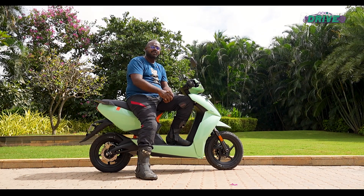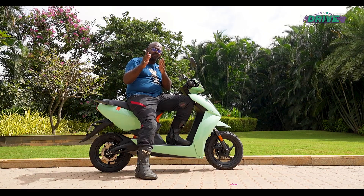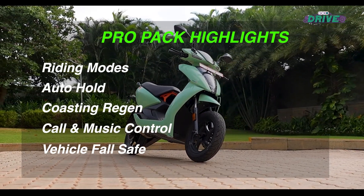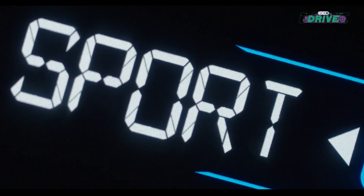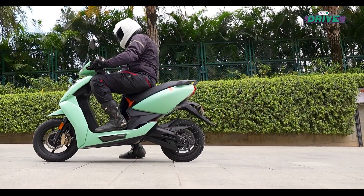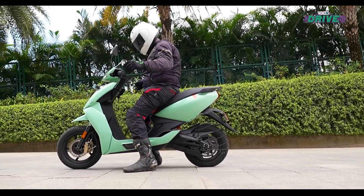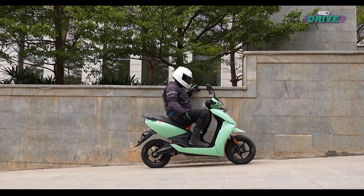The 450S is available in two variants — Core and Pro Pack — and there are notable differences between them. The major difference is the ride modes, which help extract better range. The auto hold function is really useful and very effective on inclined surfaces; you just tap the brakes and the scooter holds itself without any input from the rider.